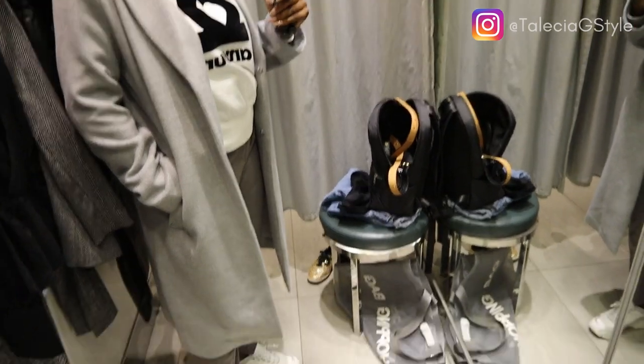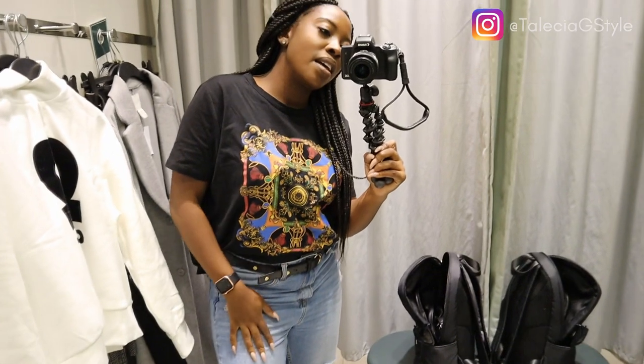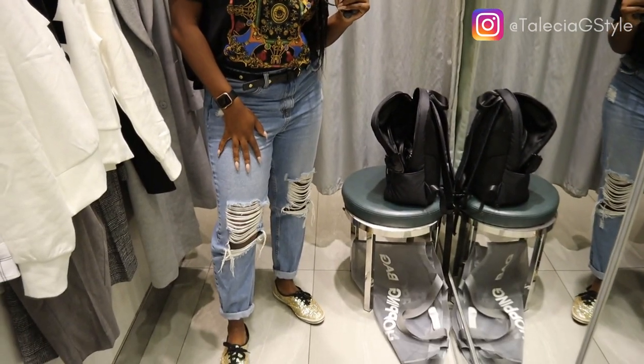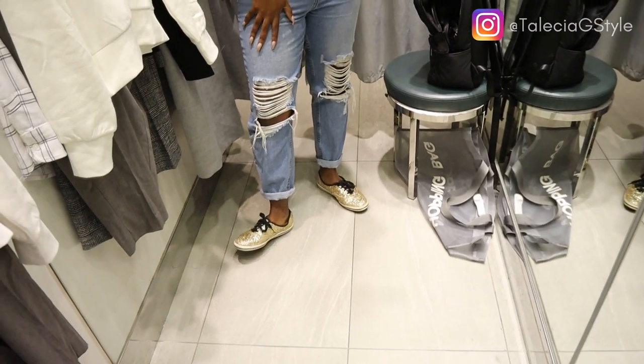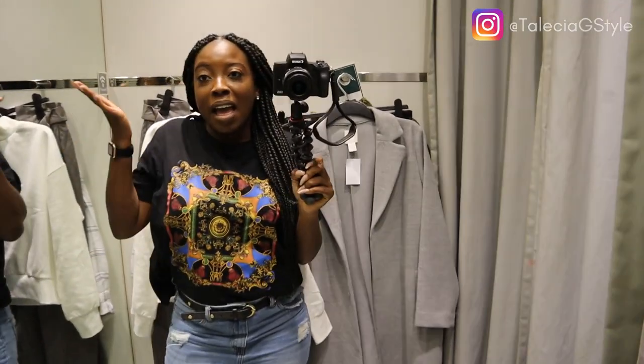I like this sweater — maybe I can do jeans versus the paper bag pants with it. This is my outfit of the day: a graphic tee I got from Zara, my Urban Planet mom ripped jeans, and then my Kate Spade sneakers — they're glitter.